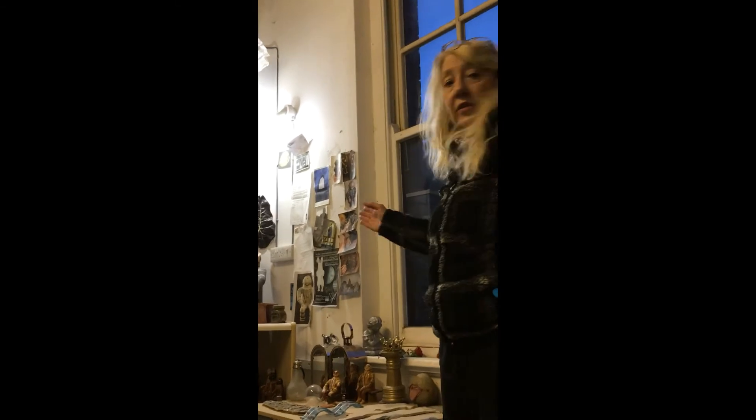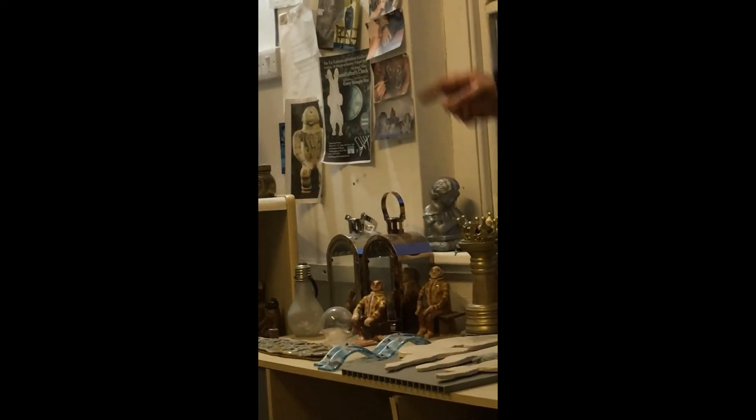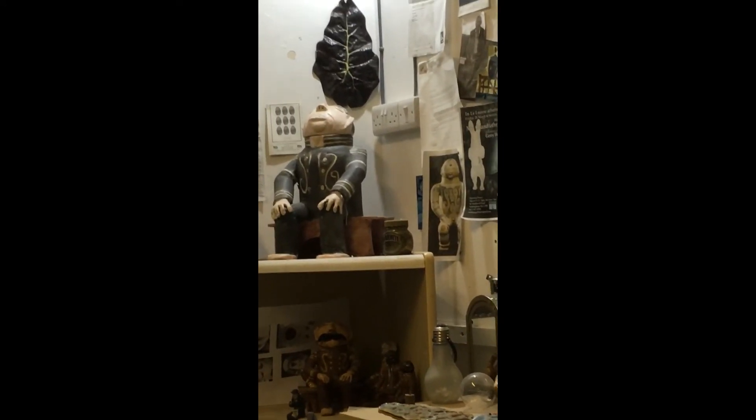This side of my studio, I usually display past work that I've done as examples of the type of work I do. That can be small ceramics, larger ceramics, usually figures or animals.